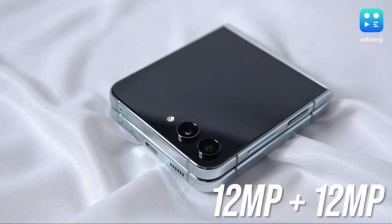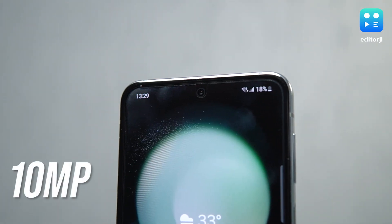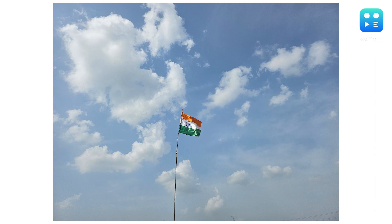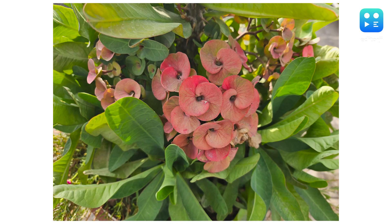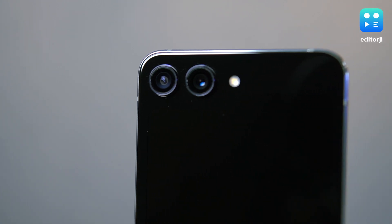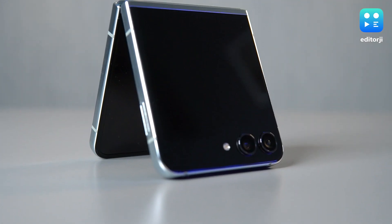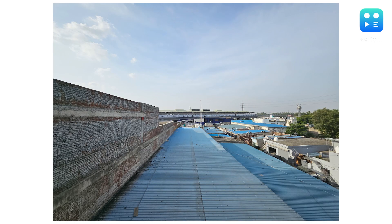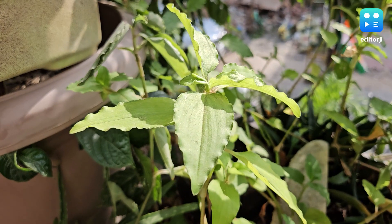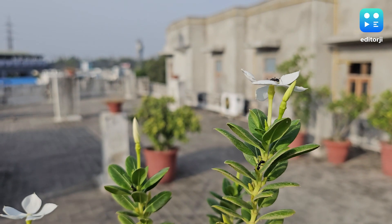When it comes to the cameras, the 12MP dual sensor setup on the back and the 10MP selfie camera are still the same, but they perform even better thanks to improved software processing. The photos are clear and sharp, the colors really pop, and the details are well preserved. Unfortunately the phone doesn't have a telephoto lens like its big brother, the Fold 5, so it's not as versatile in that regard. But the ultra-wide sensor does let you fit a whole lot more into the picture. You can also shoot videos in 4K at 60fps, and they come out looking quite vibrant.